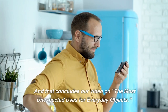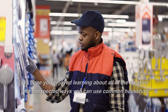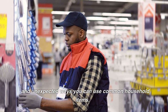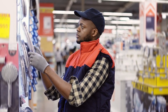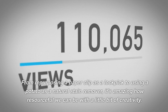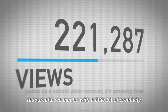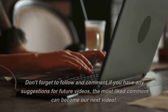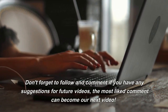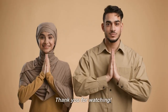And that concludes our video on the most unexpected uses for everyday objects. We hope you enjoyed learning about all of the creative and unexpected ways you can use common household items. From repurposing a paperclip as a lockpick to using a potato as a natural stain remover, it's amazing how resourceful we can be with a little bit of creativity. Don't forget to follow and comment if you have any suggestions for future videos — the most liked comment can become our next video. Thank you for watching.